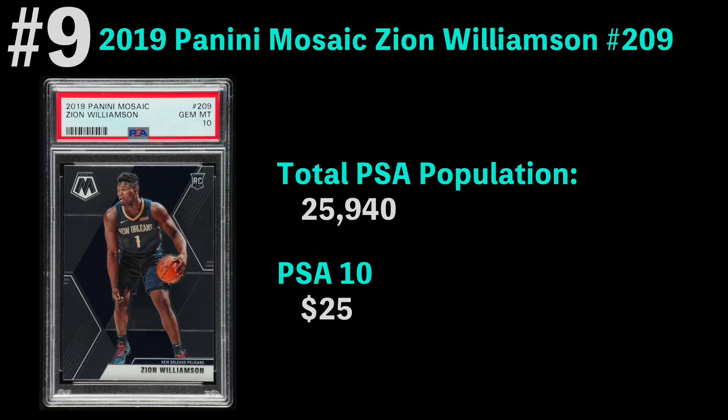Number nine is the 2019 Panini Mosaic Zion Williamson, with a total PSA population of over 25,000. The most common grade is a PSA 10, which you can currently get for $25.